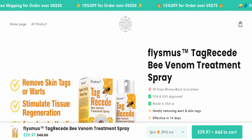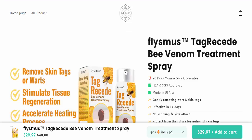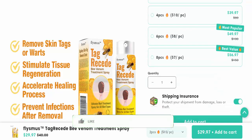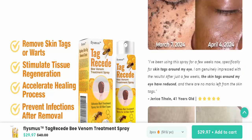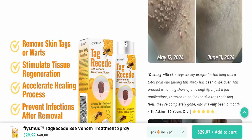Hello guys, welcome. Today we're talking about Flysmus Tag Recede Bee Venom — is it a scam or legit? Skin tags: we all get them at some point in our lives. Those harmless yet annoying little skin growths that pop up out of nowhere on your body. While skin tags are typically not harmful, they can become irritated or get caught on clothing or jewelry, making them a nuisance.